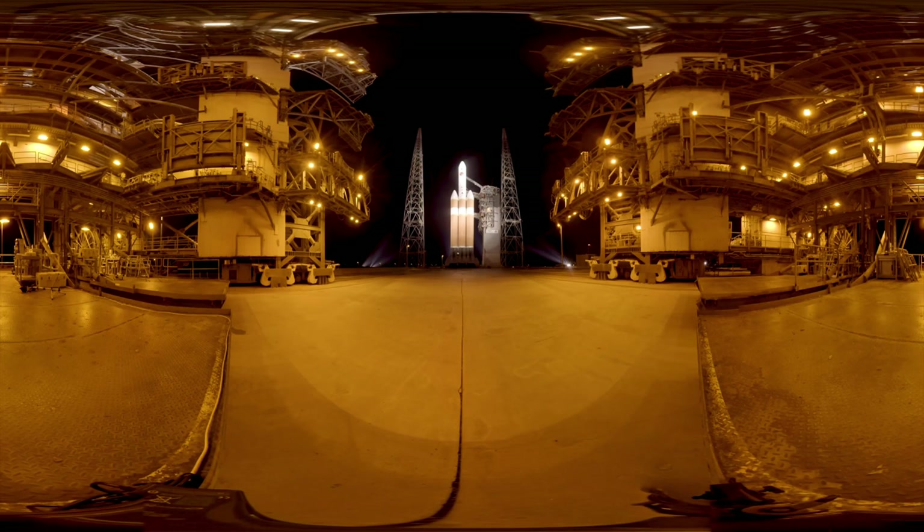It's dark now, and we're back on the launch pad at Space Launch Complex 37, 7 miles south of Kennedy Space Center. The beautiful Delta IV heavy rocket is illuminated in its glory with 8 massive spotlights.